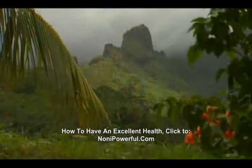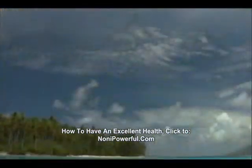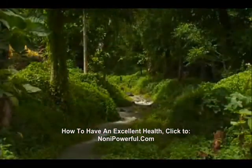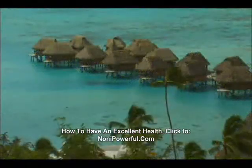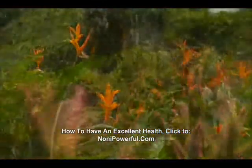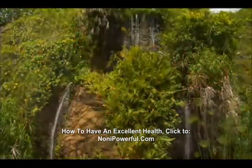Te Poema, the pearl of the deep seas. From the secluded paradise of French Polynesia comes a renaissance in facial care, Te Poema. Te Poema combines the ancient beauty secrets of Tahiti with modern science to create a truly unique, revolutionary facial care system.